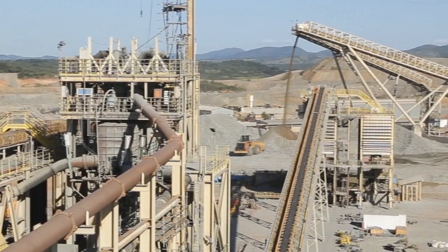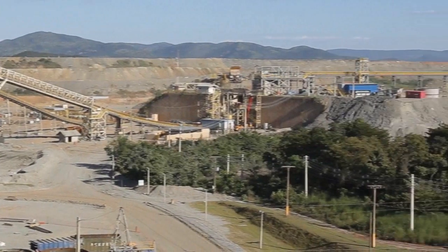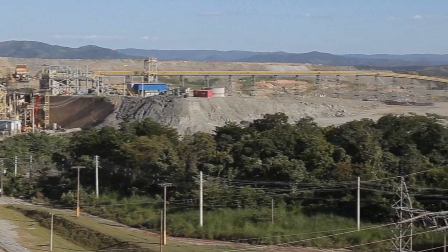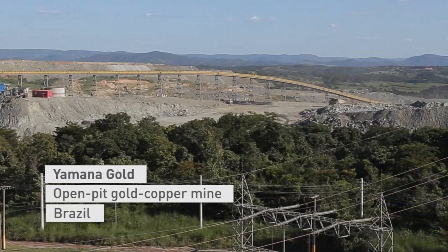Yamana Gold is a Canadian-based gold producer with mines and operations in Canada, Mexico, Brazil, Argentina and Chile. The Chapada Open Pit gold copper mine in Brazil began production in 2007.